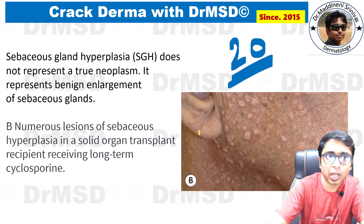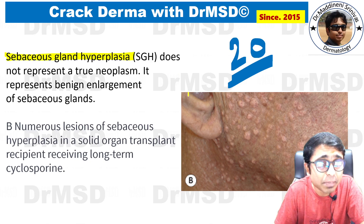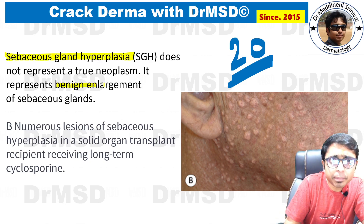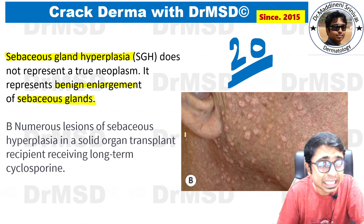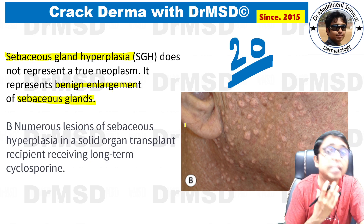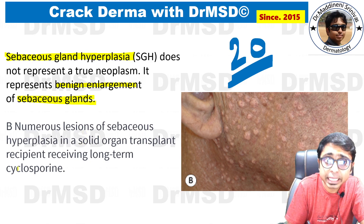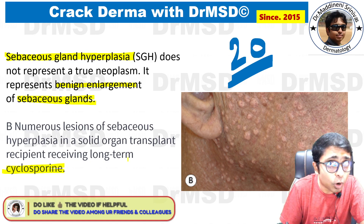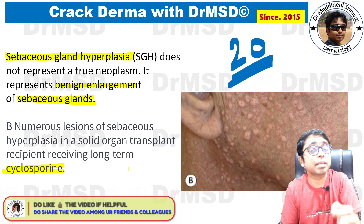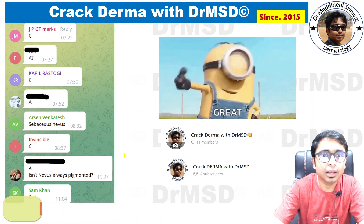Sebaceous gland hyperplasia is associated with only sebaceous gland changes — there is benign enlargement of the sebaceous glands. The characteristic site for this is the face and the upper part of the neck, but not the scalp. A helpful clue in questions is a patient who is an organ transplant recipient on immunomodulators like cyclosporine, which increases the incidence of sebaceous gland hyperplasia.